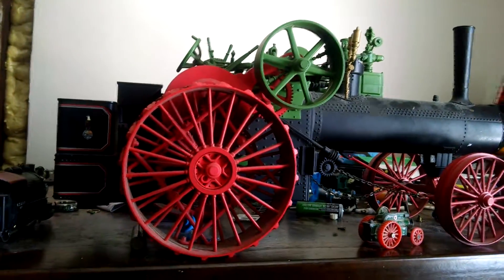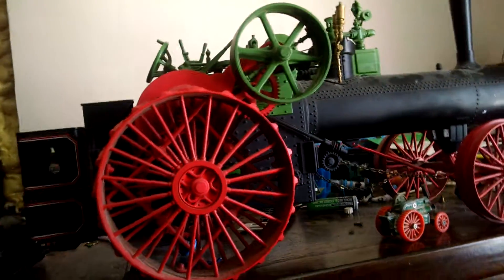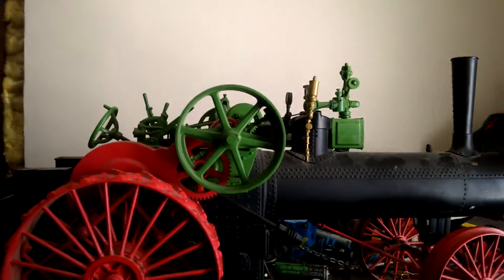This is the Ertl steam tractor I was talking about in the last video. I just had it turned the wrong way. Now I got the screen right side up so you guys can take a look at the whole thing. This is an Ertl steam tractor which is really hard to come by.